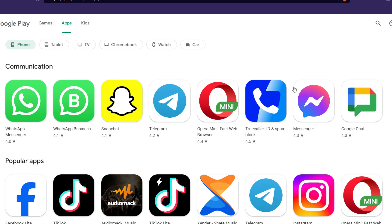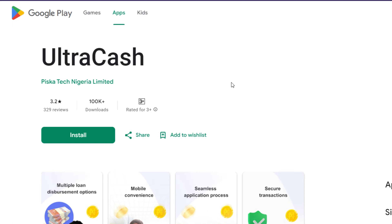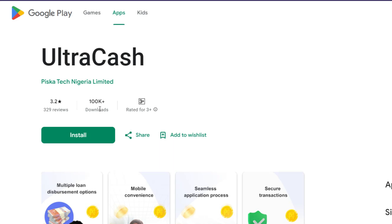I'm going to walk you through all these loan apps you can use to borrow at least fifteen thousand naira. The first one is Ultra Cash, a fast-rising loan app in Nigeria powered by Peace Card Tech Nigeria Limited. With Ultra Cash you can get even more than fifteen thousand naira, depending on your credit score. They've generated over one hundred thousand downloads, with an overall rating of 3.2 and 329 reviews. Even with a bad credit score, they'll give you a loan of fifteen thousand naira.